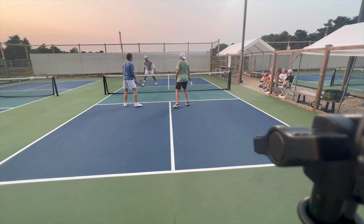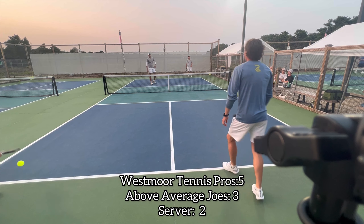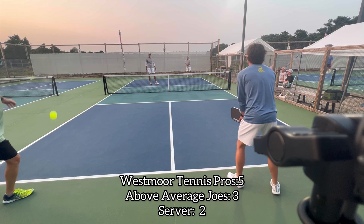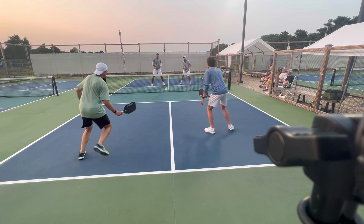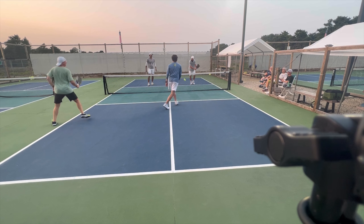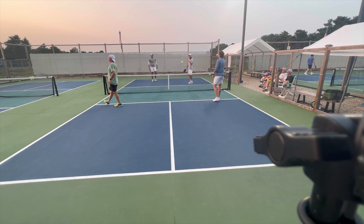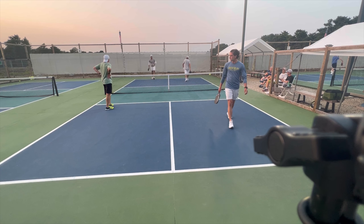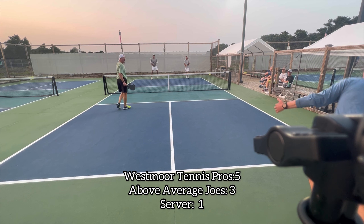Good dinking from Cam right at the feet, sets up the speed up by Steven. There are two ways to attack the kitchen: side to side — make your opponents move, hopefully getting an error or a pop-up where you can attack open space — but also up and back: short in the kitchen, deep in the kitchen. On the previous point, Cam hit deep in the kitchen and Jay did not move his feet back, tried to play it with a short hop, and it cost him.